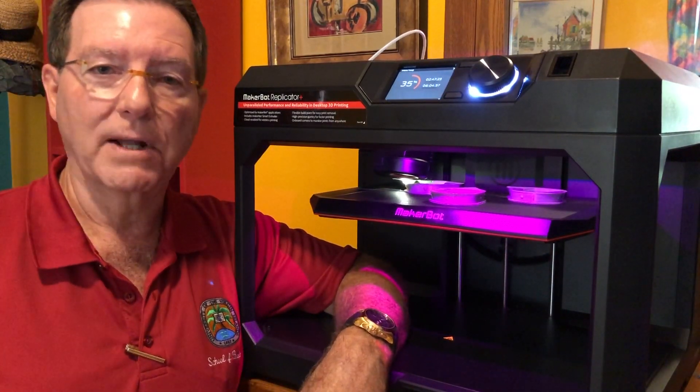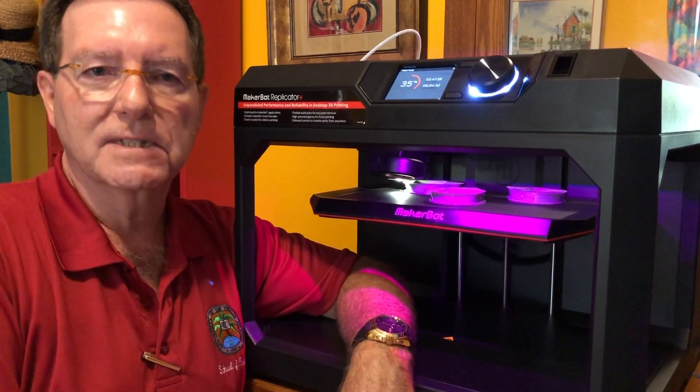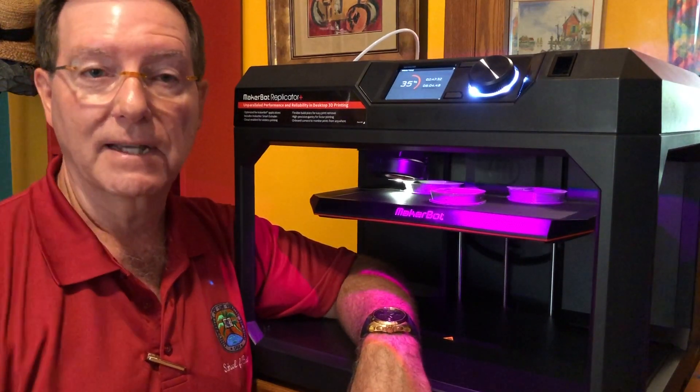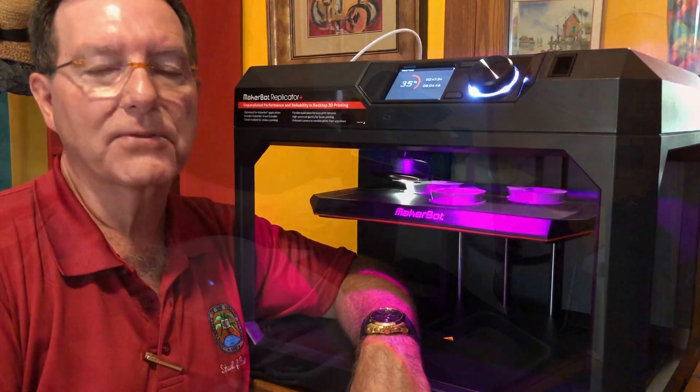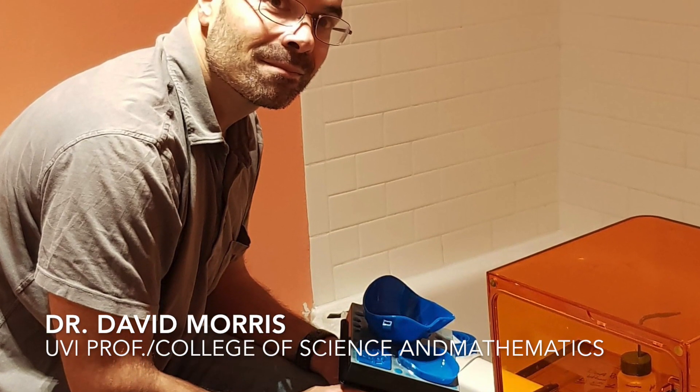I'm not alone in this project by any means. Dr. David Morris, who is professor of physics, was also contacted by a local physician and asked if there was anything he could do. He has a 3D printer related to his research on cube satellites, so he's part of the printing team. UVI student Denisha Charles is on St. Croix — she's an active member of innovation and entrepreneurship at UVI, very familiar with 3D printing, and she's in charge of printing on that island.